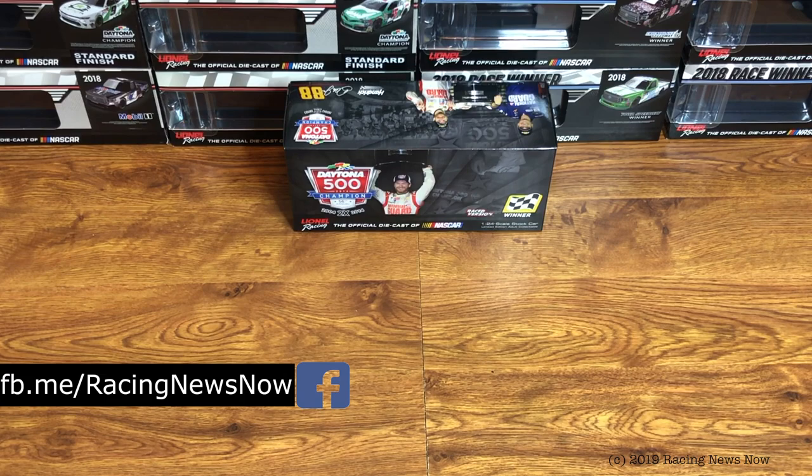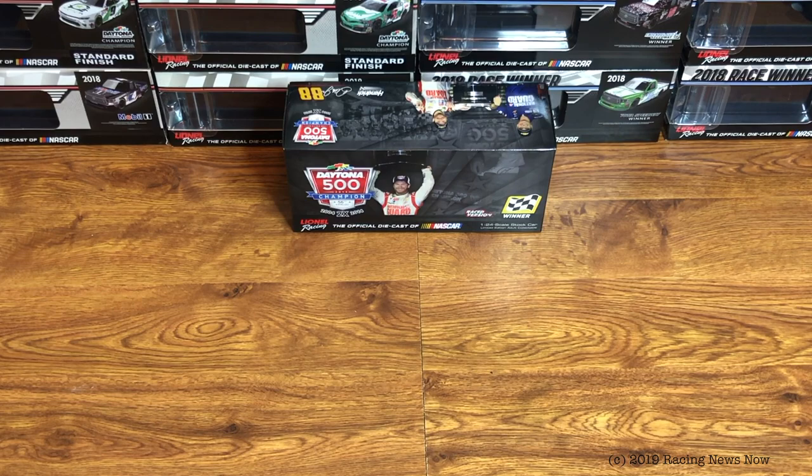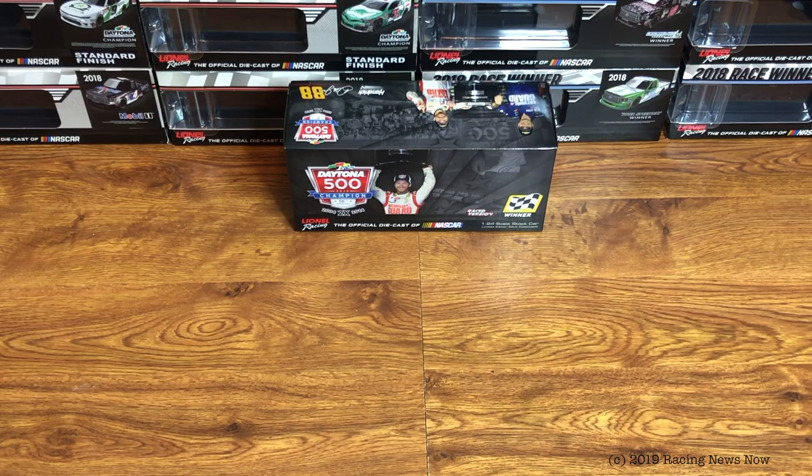On today's extra Diecast Review — the normal Diecast Review already went up about an hour ago; if you haven't seen that, it was the 2018 Timothy Peters Talladega race win that just came out — we're looking back a few years at the 2014 Dale Earnhardt Jr. Daytona 500 race win, his second Daytona 500 win. This is another one that sold on eBay a couple days ago, and I wanted to make sure I got a review done before it left, because this is definitely a cool car and I think it needs to be documented in a Diecast Review.